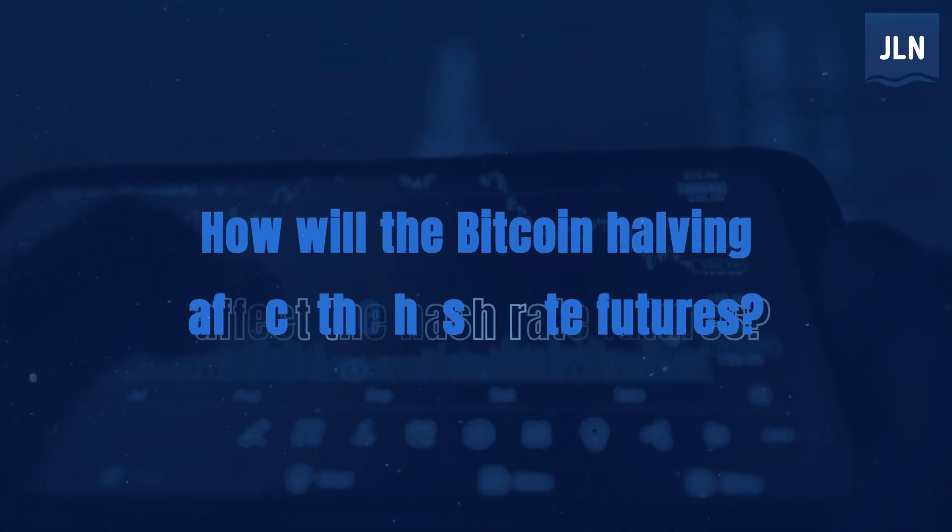How will the Bitcoin halving affect the hash rate futures? The Bitcoin halving is a really interesting thing — it's kind of reminiscent of seasonality in commodities generally, like agriculture, but on a four-year fixed schedule. The current expectation is April 22nd for the halving. Approximately every 10 minutes right now, if you mine a block, you get about 6.25 Bitcoin. After that period you'll get half of that — 3.125, to be precise. That is well-known volatility; you can price it in. There will be a dramatic pricing effect from one block to the next, from one trading session to the next, for hash rate futures.